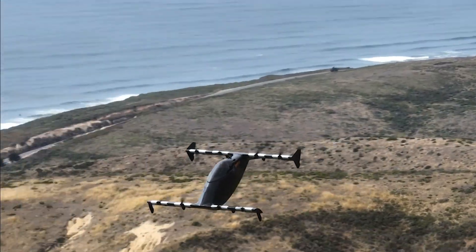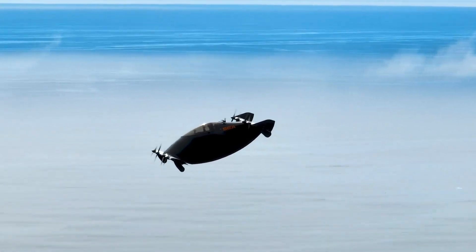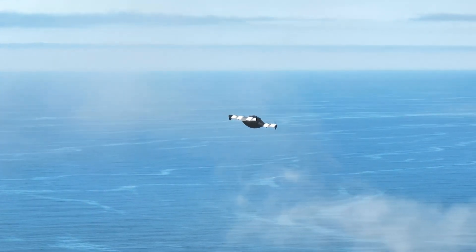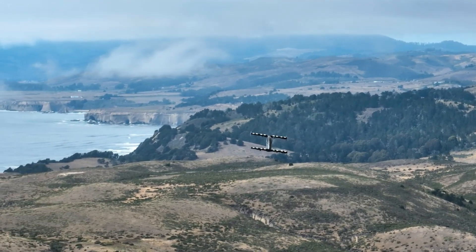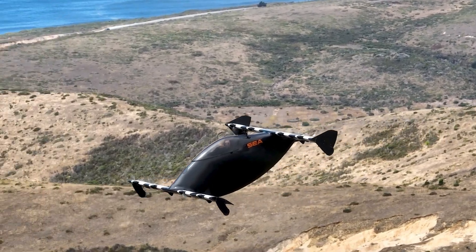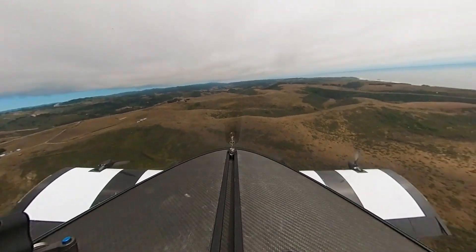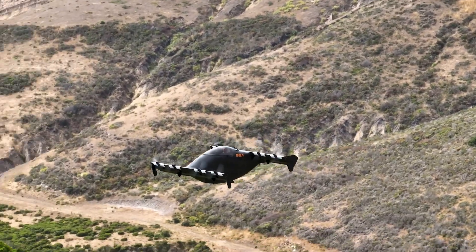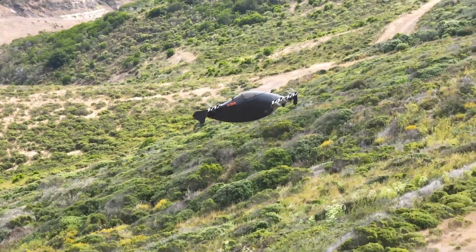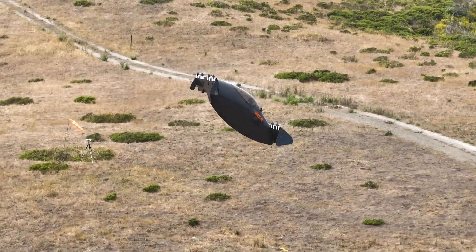Weighing in at 348 pounds, it can accommodate a maximum payload of 220 pounds, making it practical for various urban transport needs. Powered by eight electric motors, the Helix not only emphasizes efficiency with convenient charging options but also prioritizes a quieter flying experience, operating at a mere 72 dB. For urban air mobility enthusiasts seeking a blend of performance and convenience, the Pivotal Helix represents a remarkable step forward in personal aviation.